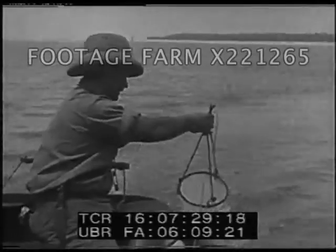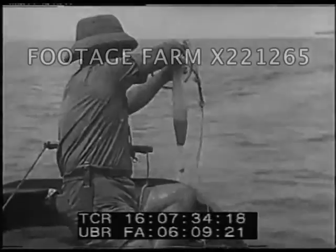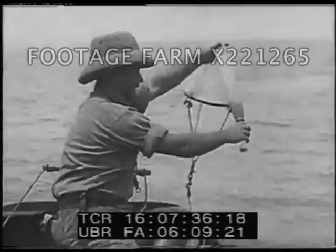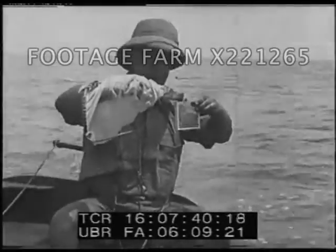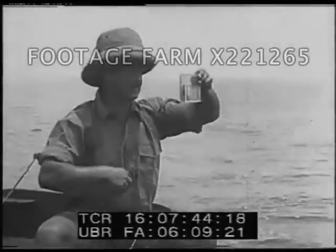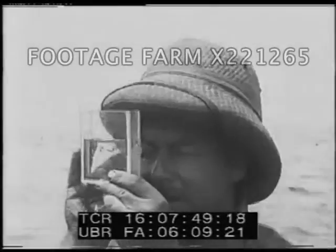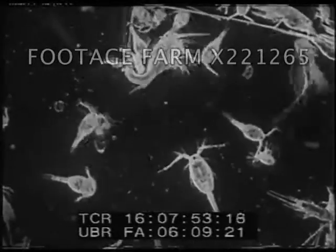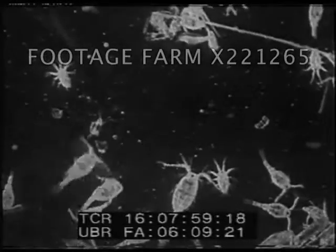These fine silken strands imprison the microscopic life but allow the seawater to filter through. Having been dragged through the water for some distance, it is then brought to the surface. The water drains out of the net, and the microscopic life is retained in the test tube. It is now emptied into a flat glass trough, where it can be examined with a high-power magnifying glass. Under the microscope, one drop of this water on a glass slide reveals a new world.